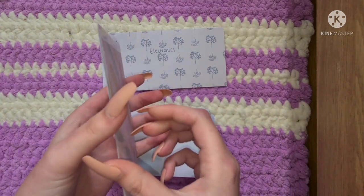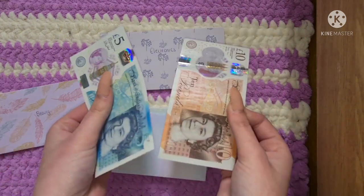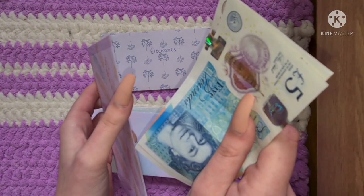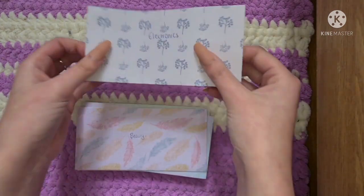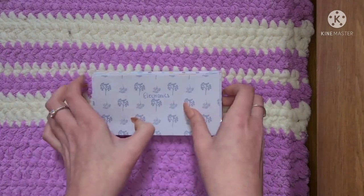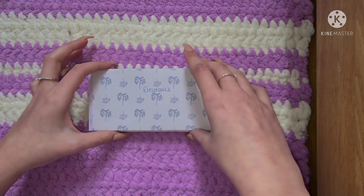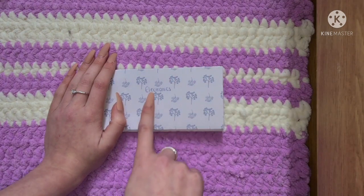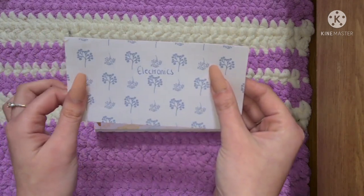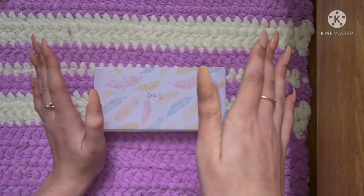Beauty is not the last one — I don't know why I said that. It has £15 in it at the moment. And then the last one is Electronics, which has nothing in it. I did say I might make that envelope redundant — maybe I'll bring it back when I know specifically what to save for. At the moment I don't have anything in mind electronics-wise, so I'll take it out for now. We might see it again at a later date.